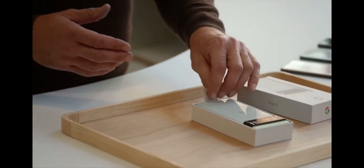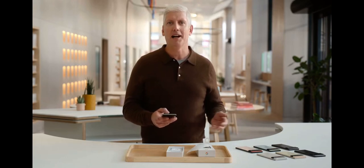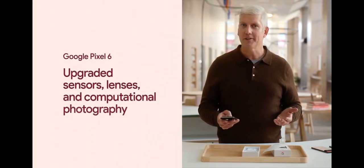It is designed inside and out to understand the nuance of view. You can see right away a major evolution in the phone's design language with a distinct new color palette. The new Pixel Camera Bar houses a completely redesigned camera system with upgraded sensors,